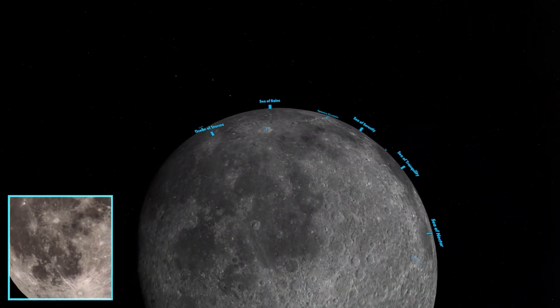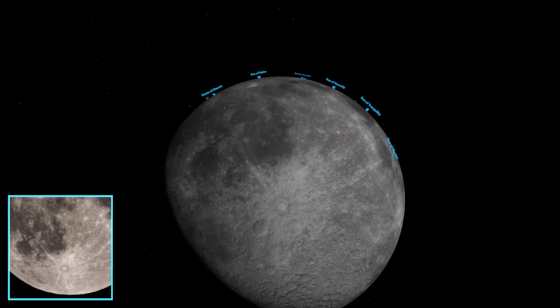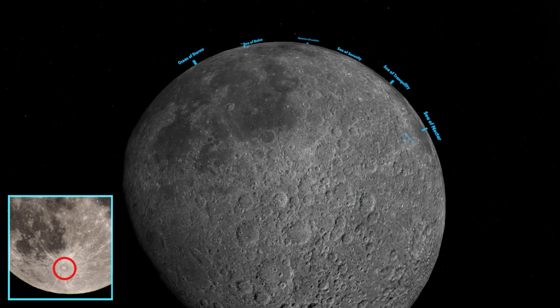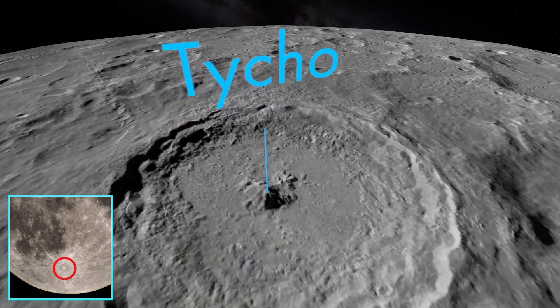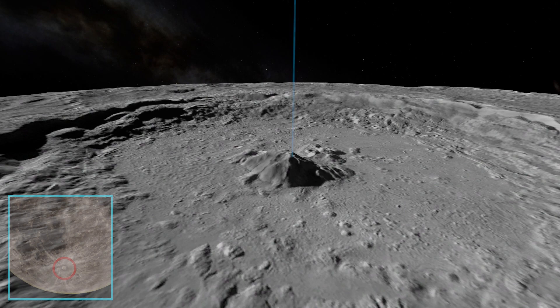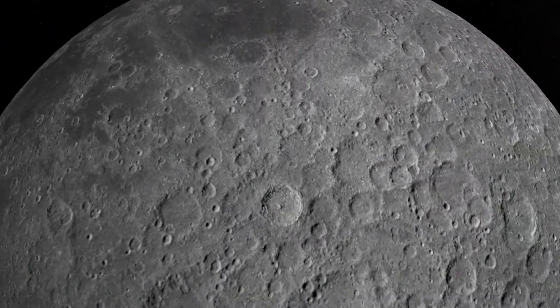No tour of the Moon would be complete without visiting the bright southern crater Tycho. Tycho is obvious even by eye because of its bright white color and extensive system of rays. The crater is 50 miles across and 16,000 feet deep. Down in the heart of Tycho, a central peak rises nearly a mile above the crater floor. NASA mission planners had originally hoped to conclude the Apollo moon program with a landing in Tycho, but budget cuts made that impossible. Tycho remains explored only from orbit.